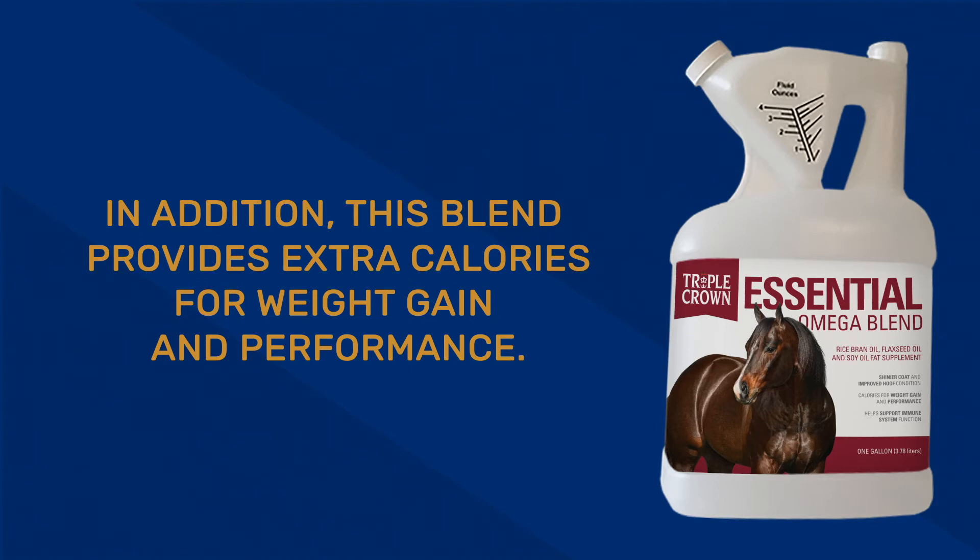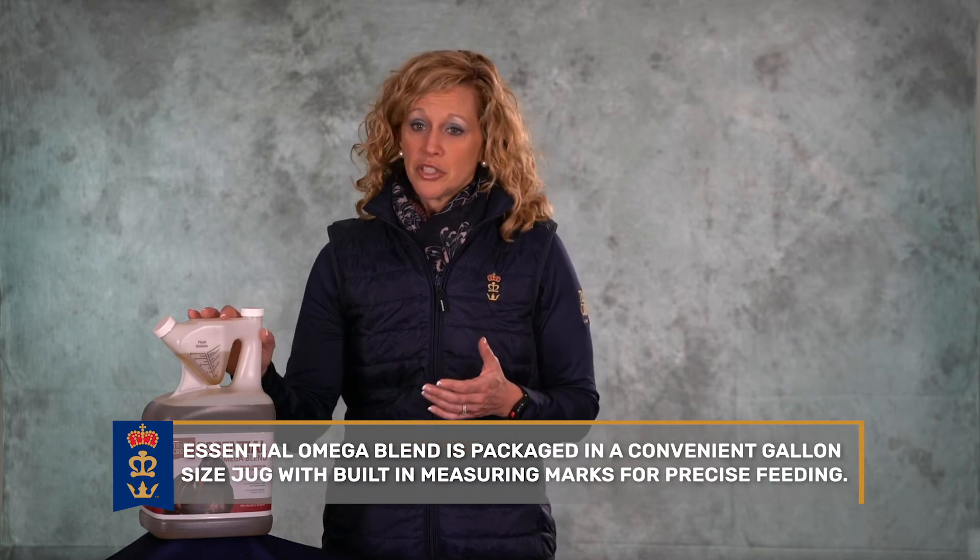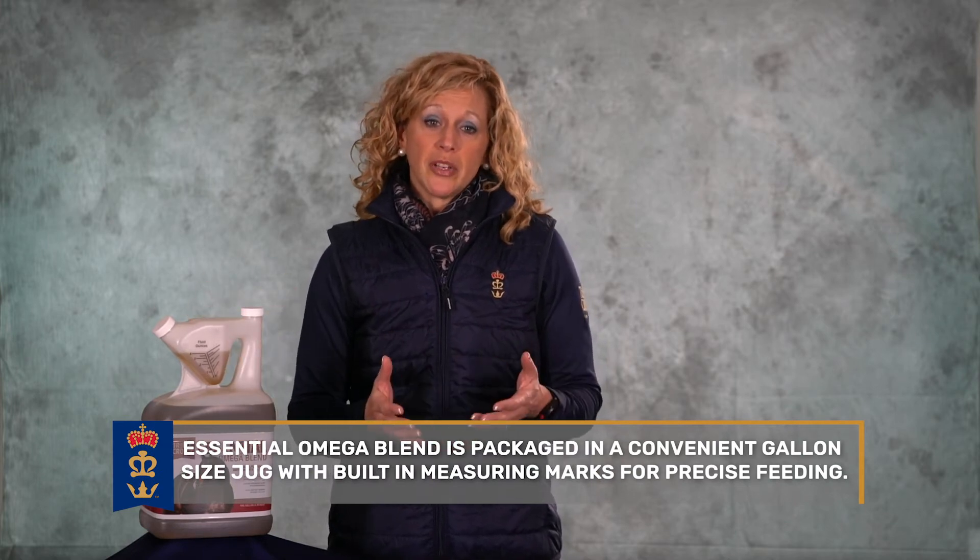In addition, this blend provides extra calories for weight gain and performance. Essential Omega Blend is packaged in a convenient gallon-sized jug with built-in measuring marks for precise feeding.